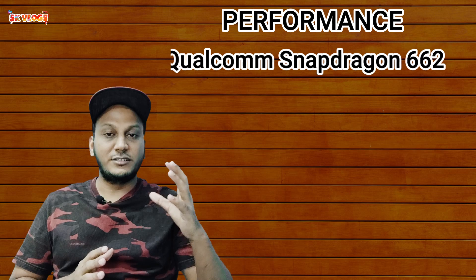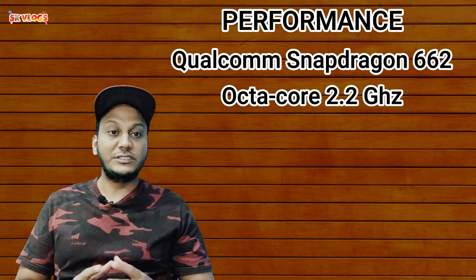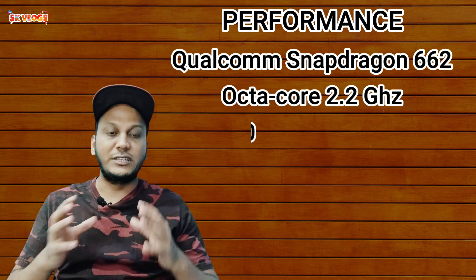Our phone is the Xiaomi POCO M3. What is the performance of this phone? It is powered by the Qualcomm Snapdragon 662, an Octa-Core 2.2 GHz processor, with the Adreno 610 GPU.